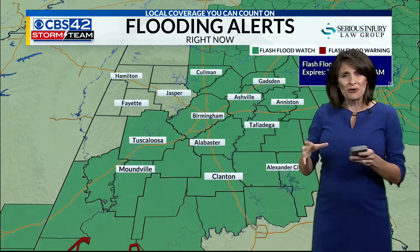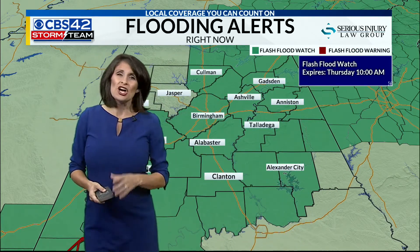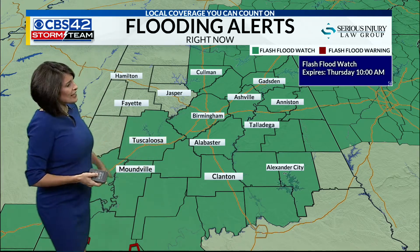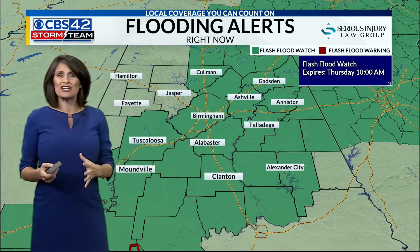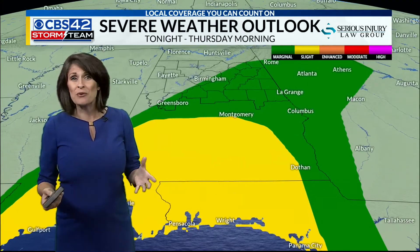We could see some locally heavy spots. These rainfall maps, although good at identifying where we'll see the most rain, there could be some localized areas that see a little bit more, so just be prepared for that. That's why we have flooding alerts across central Alabama — flash flood watches are in effect. It's the flash flood that brings a bit of danger, but because this is happening overnight, one benefit is we won't have as many cars on the roadways.